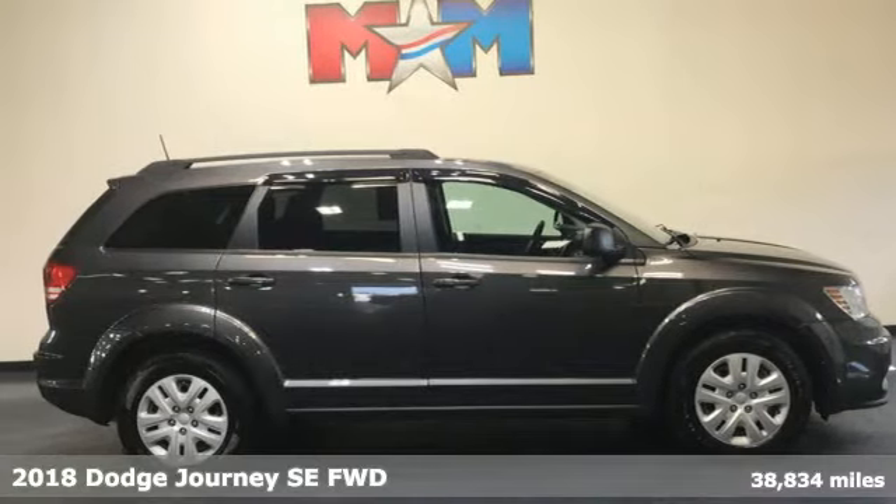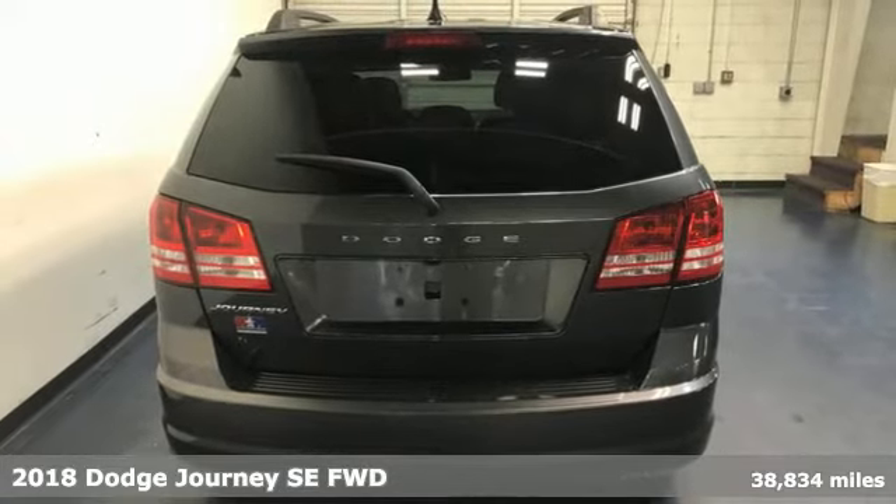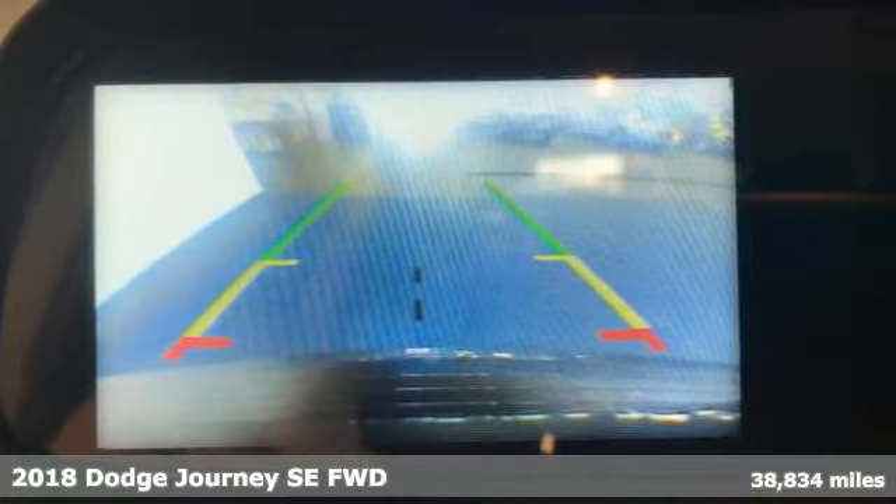Here's a 2018 Dodge Journey. In the Journey, you don't just go for a drive, you head out for adventure. And it comes with all the amenities you need.